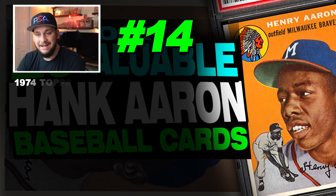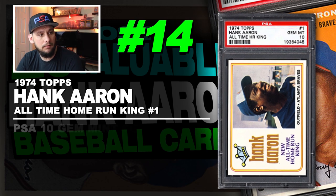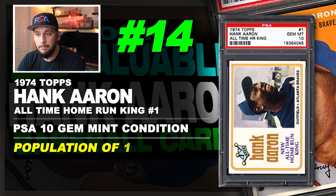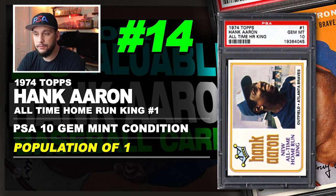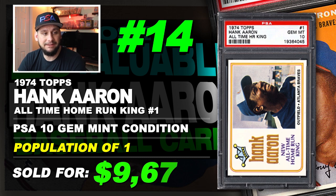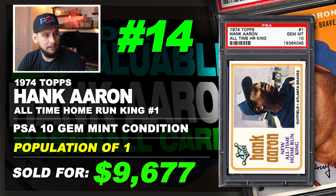Number 14 is a 1974 Topps Hank Aaron all-time home run king number 1, graded PSA 10 gem mint condition. Population of just 1. Sold at auction in May of 2012 for $9,677. Population of just one on this card.